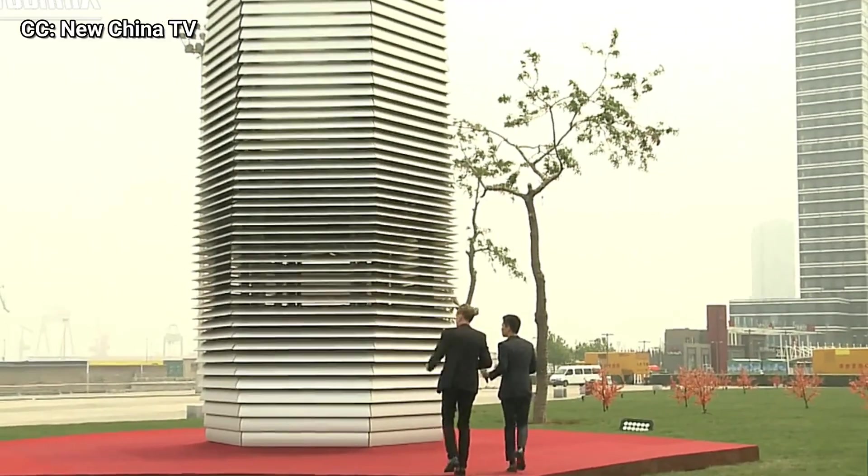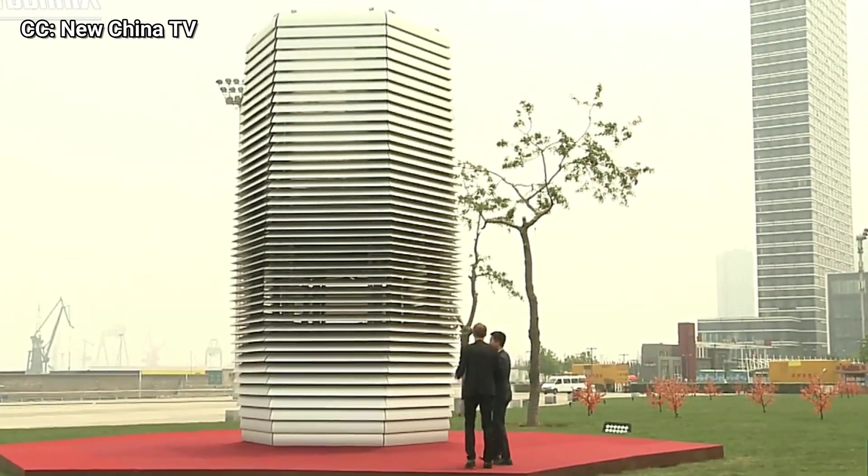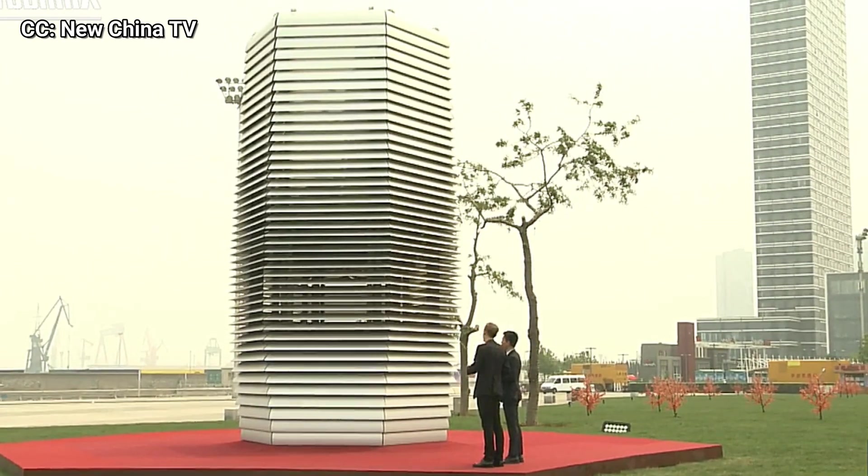How much polluted air can this smog-free tower purify? This one sucks up 30,000 cubic meters per hour — equivalent to cleaning a soccer stadium's worth of air within a day and a half. It uses very little electricity, and it's been traveling around the world. China has now partnered to start production, making more of these towers throughout China's parks, making them cleaner than the rest of the city.